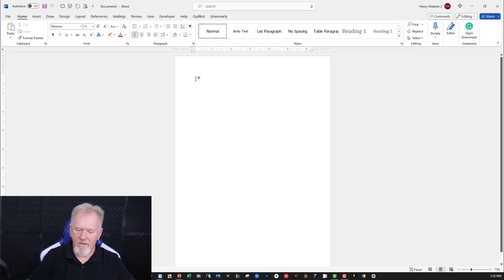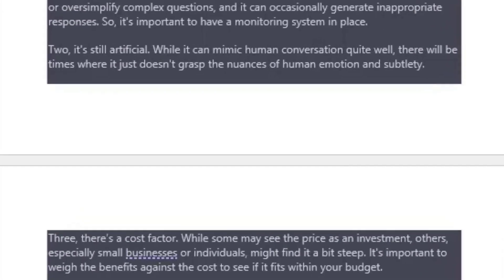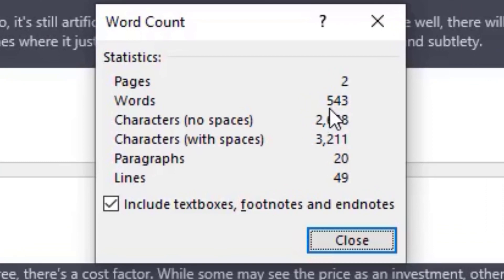Let's have a quick look. Control V, go down, make sure it's right behind the letters, go to Review, then Word Count. It's actually less words — that's surprising. Now let's have a look at the quality. We'll start with the 3.5 version first, read the first paragraph and go from there.